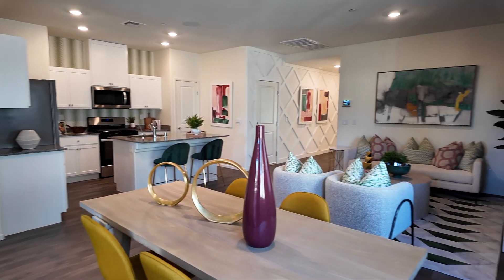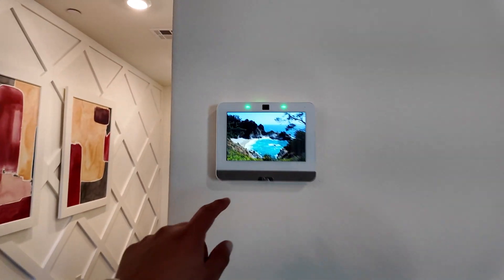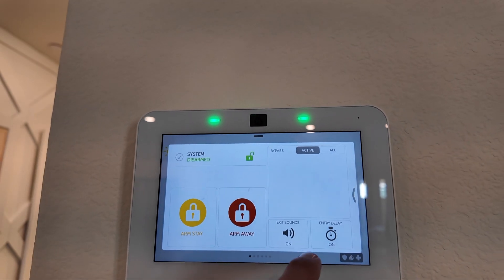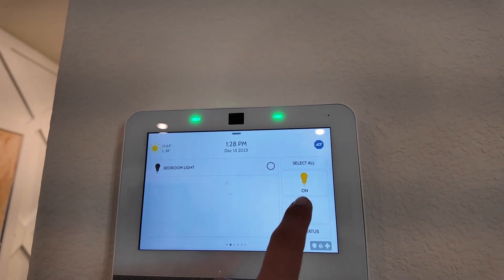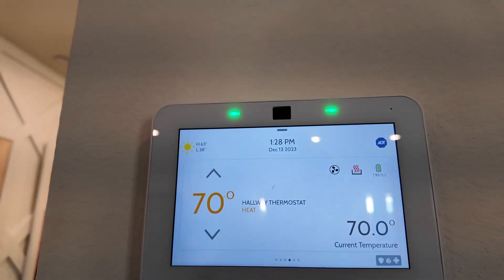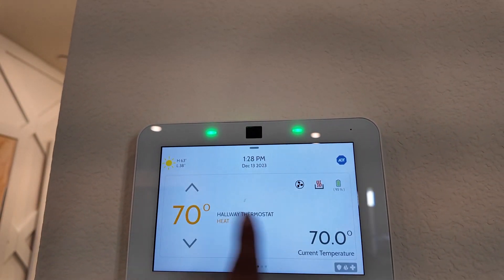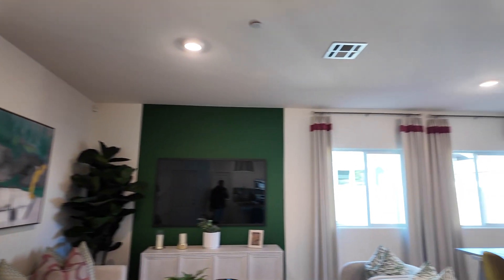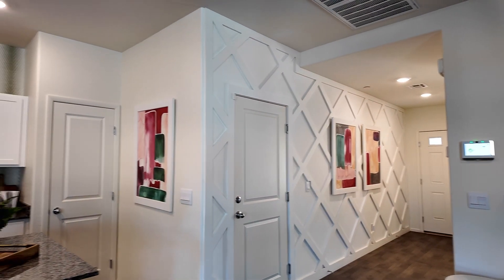It's a great big open floor plan. This comes with the house — it's almost like an Alexa, but you can control everything: arm the system, turn the lights off or on, lock and unlock the doors. It's through ADT and it's also your thermostat. There's a camera too — very nice. It's a one-car garage with an insulated garage door, a MyQ garage door opener, and a tankless water heater. The garage door goes right through there so you can bring your groceries in easily.